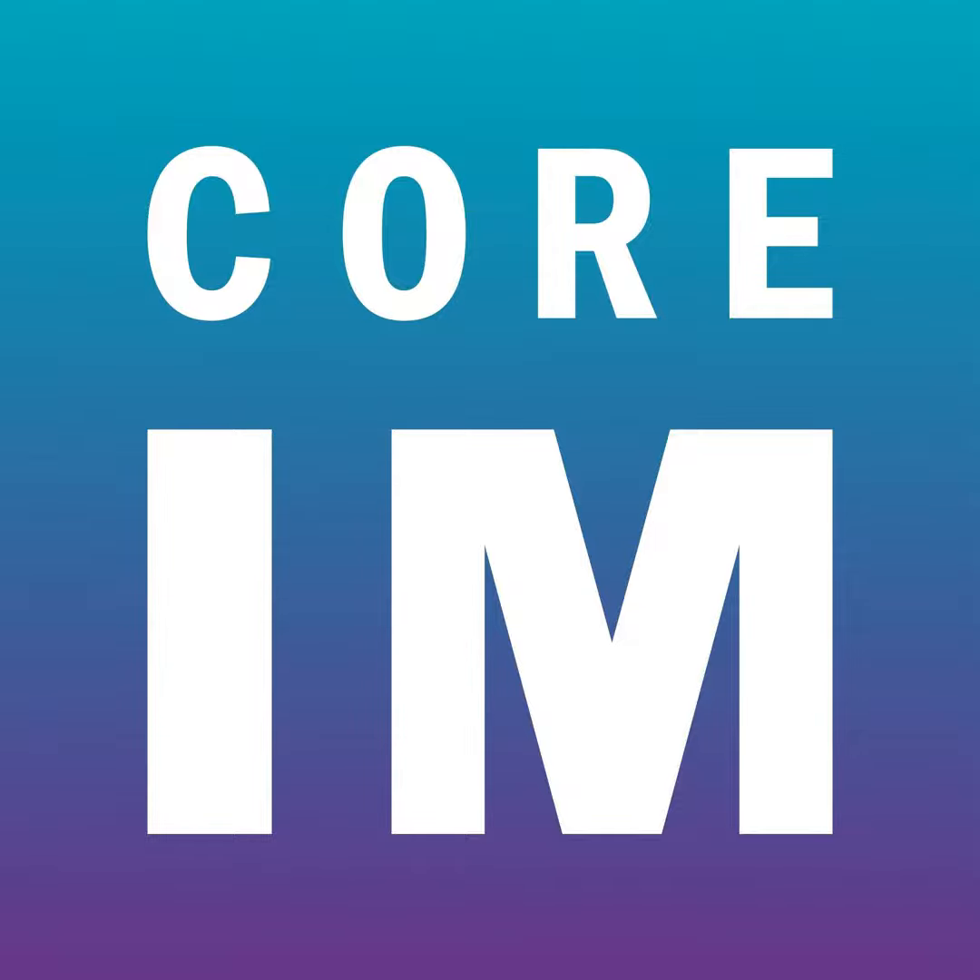Hi everyone. This Core I Am episode will count for CME credit with the American College of Physicians. We'll link the URL in the show notes, so follow the link, complete three questions, and get CME credit. And without further ado, cue the intro.